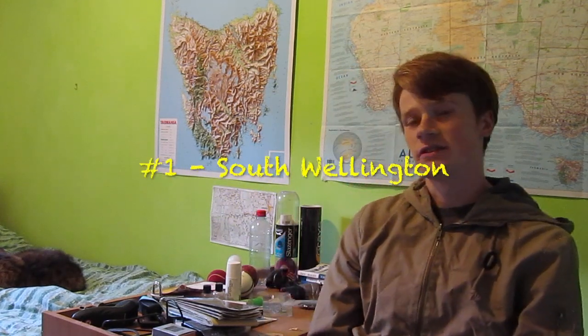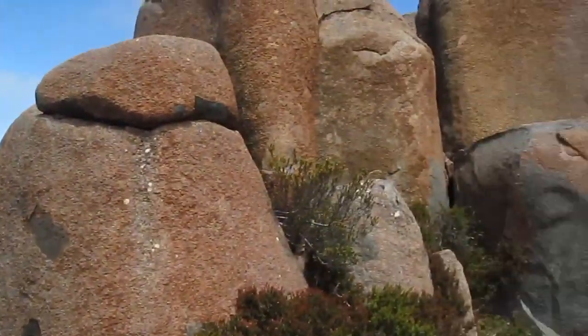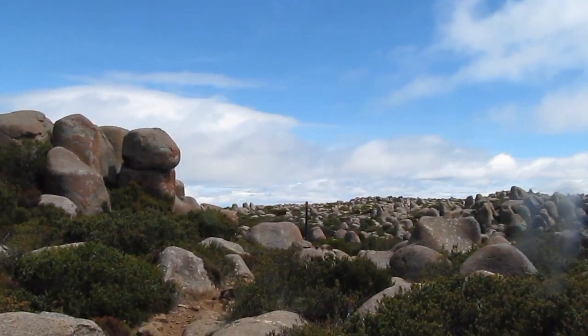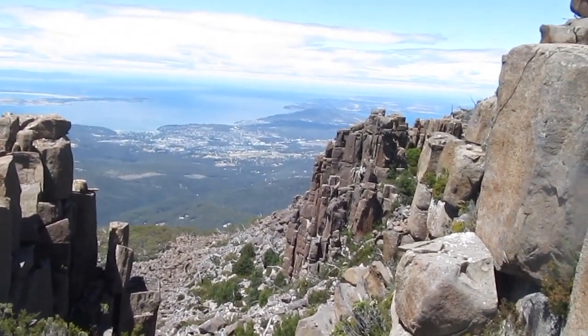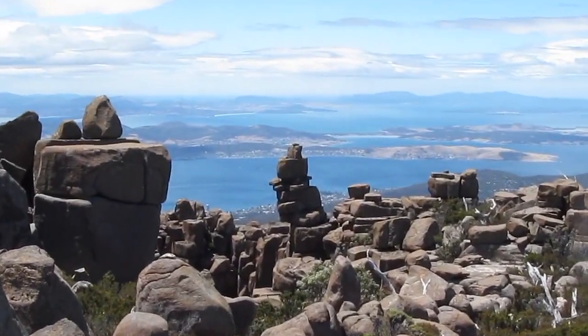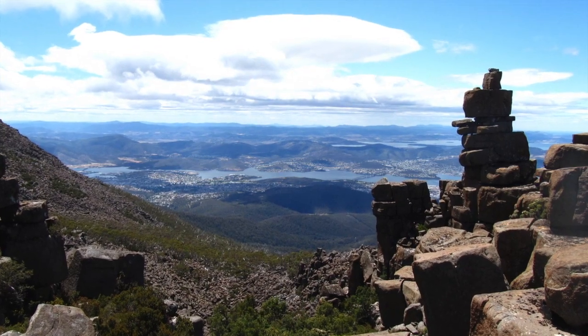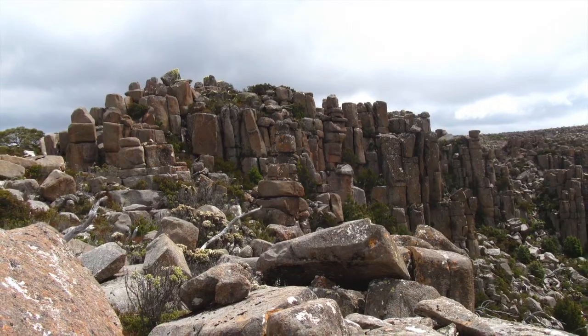Number one for me is South Wellington. South Wellington is just unbeatable for me in the Wellington Park area. You leave from the summit car park heading south — the boulders are almost orange there, not your usual dolerite, which makes for a really scenic walk. When you get to South Wellington it just gets even better. The side trip to Smith's Monument is worth doing, and then if you make a small detour off the Ice House Track and follow a cairned route, you get to this area with amazing rock pillars. I just have no words for it — it's one of the most amazing places I've been to in Wellington Park. You have to go there sometime, and not many people do because there's no sign or track to it, it's just a cairned route.